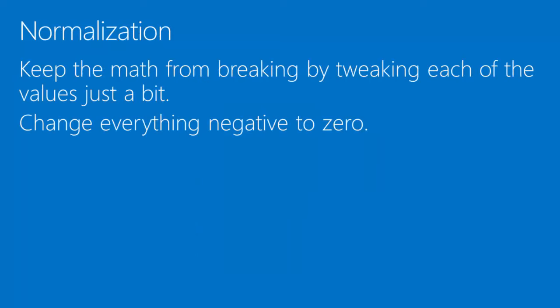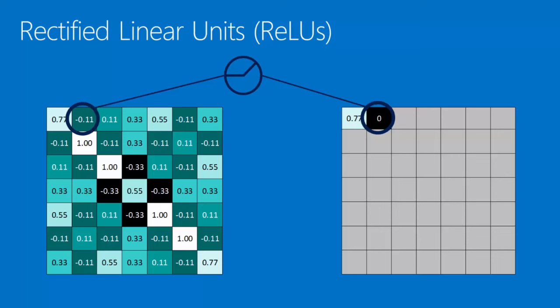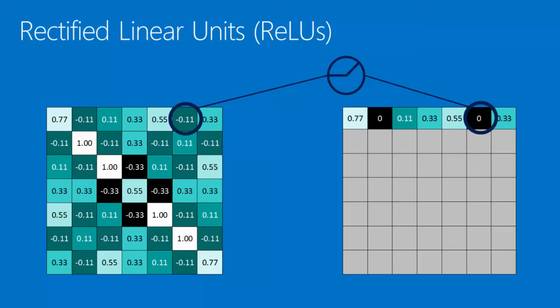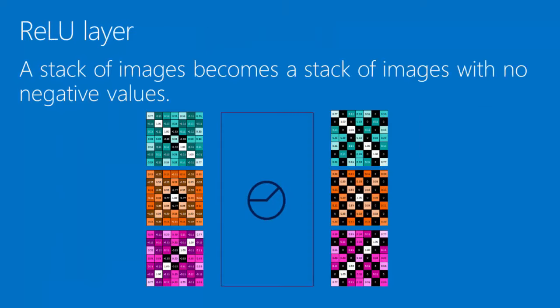The third trick is normalization. This is just a step to keep the math from blowing up and keep it from going to zero. All you do is: everywhere in your image that there is a negative value, change it to zero. These are called rectified linear units — the little computational unit that does this. It steps through, and everywhere there's a negative value, changes it to zero. By the time you're done, you have a very similar looking image except there are no negative values — they're just zeros. In a rectified linear unit layer, a stack of images becomes a stack of images with no negative values.